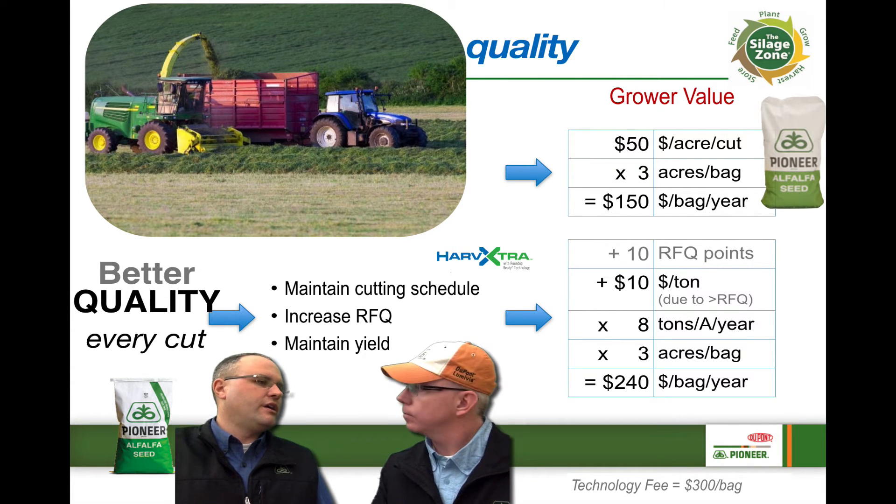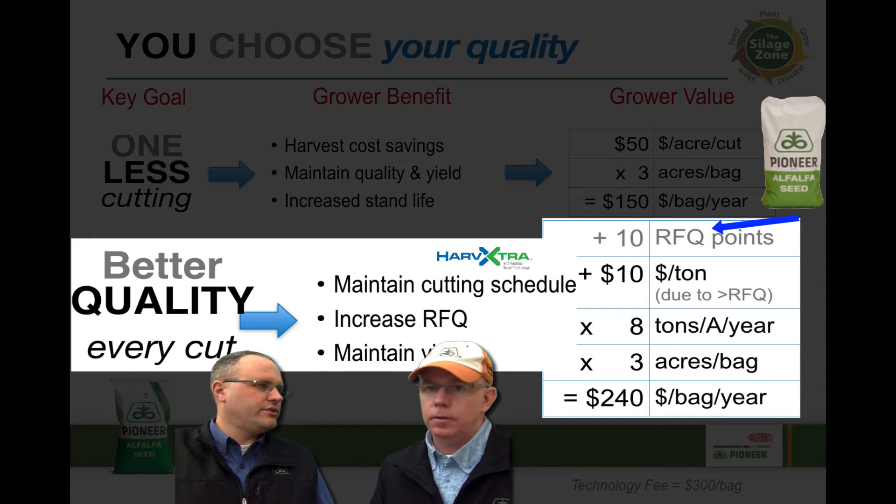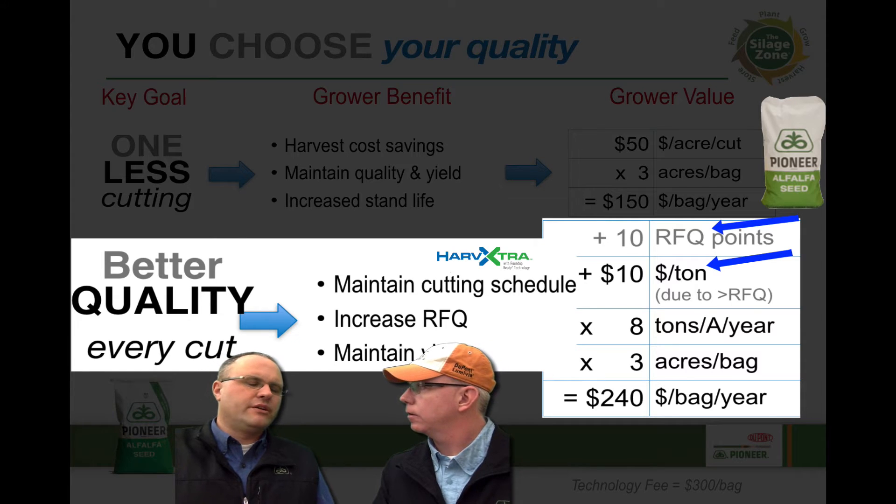There are great options there, and when we get into weather situations where something may reduce the quality at harvest time, we're not hurt as bad with HarvXtra. It ends up being a great policy. And if you look at better quality — if you can add 10 RFQ points to your hay, all of a sudden you're looking at about a ten dollar per ton advantage to your hay.